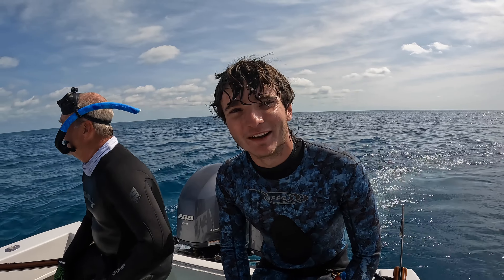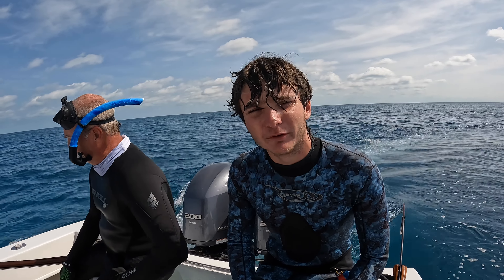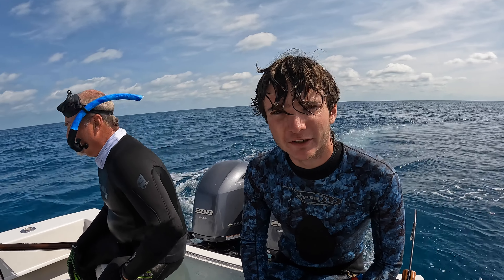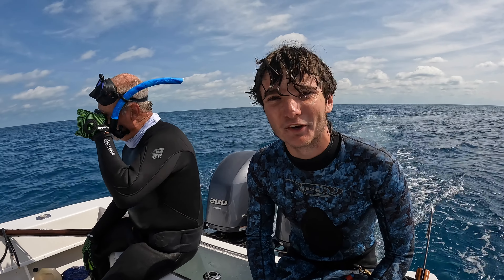He was just laying there waiting for me to shoot him. In the box! Water clarity is awesome and we're laying them out left and right — already got a nice little black in the boat, a couple of big muttons, a couple mangroves, some red grouper. It's turning out to be a pretty damn good day and it's only 10:30.